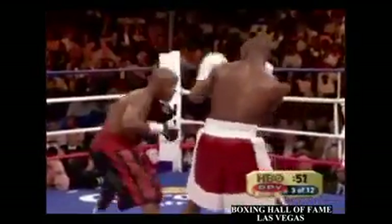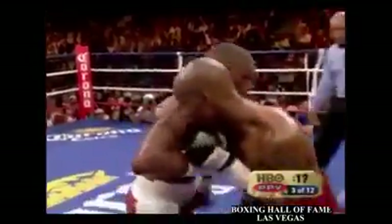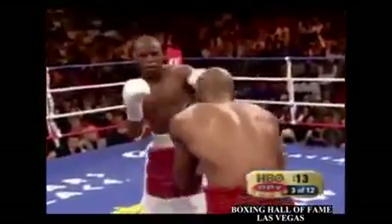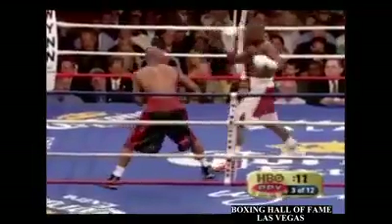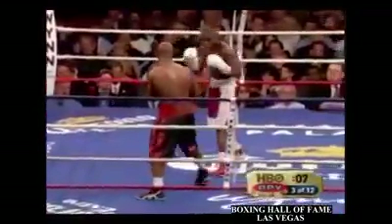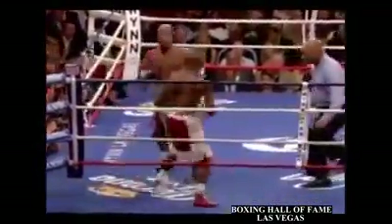Judah with a quick left hand, partially blocked by Floyd Mayweather. The body shots got through though. Judah trying to connect on the head of Mayweather. And a good left hook inside by Mayweather, both to the head and to the body. Another little left hook.